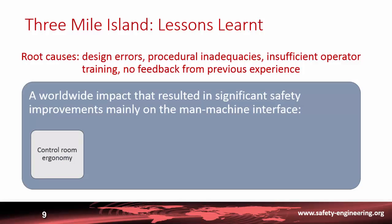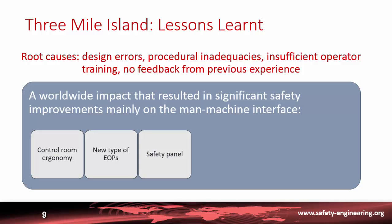Following this accident, very significant safety improvements were made, especially in the man-machine interface through control room ergonomics, to provide better and more synthetic information to operators. New state-oriented Emergency Operating Procedures were developed because existing procedures were insufficient to cover the situation the operator at Three Mile Island had to face.